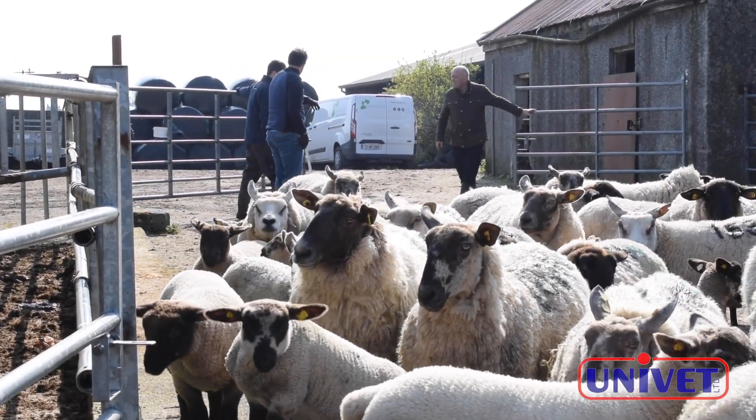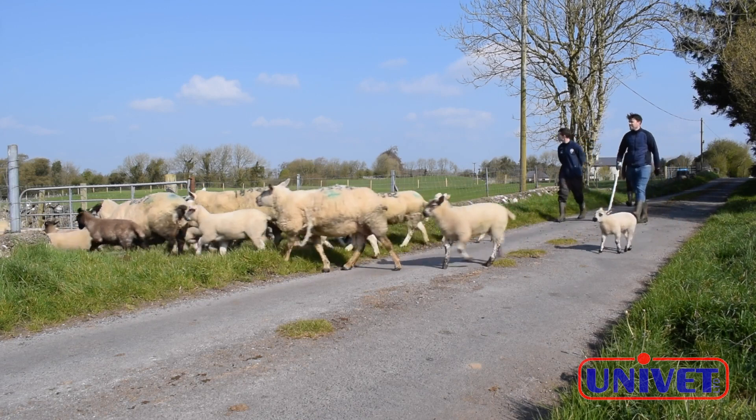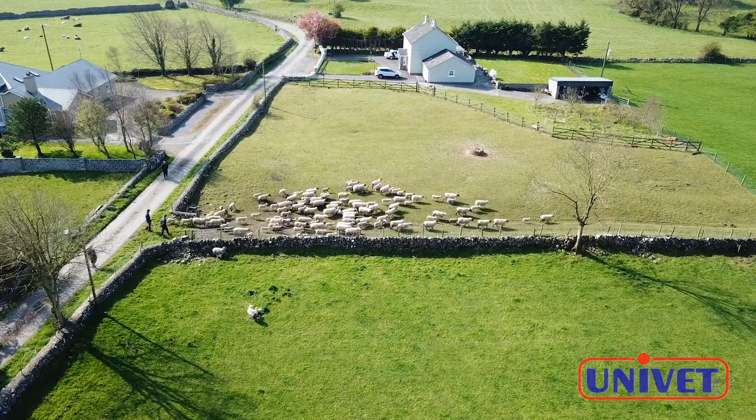We move our cattle to the old farm and we farm at home here with our sheep. I would say Texel sheep was our main enterprise and we run a rotational grazing system here as well.